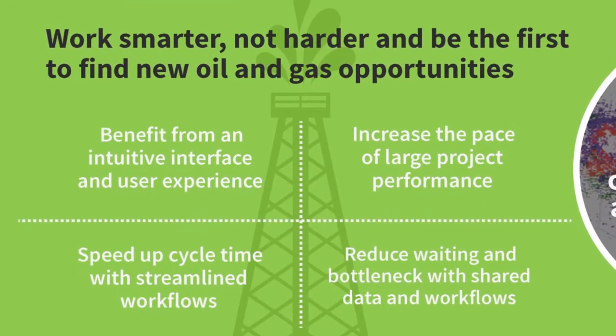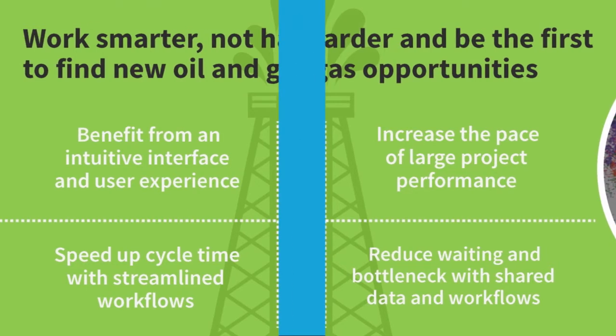An intuitive interface, streamlined workflows, and reduced waiting and bottlenecks can all help you be the first to find new opportunities. Even large projects become more efficient and productive.